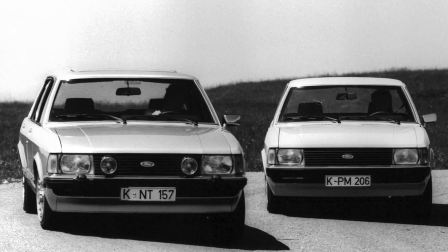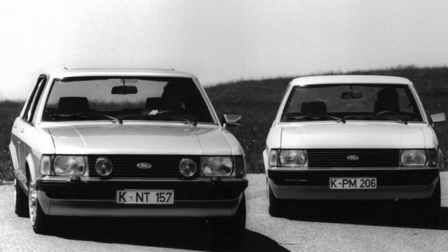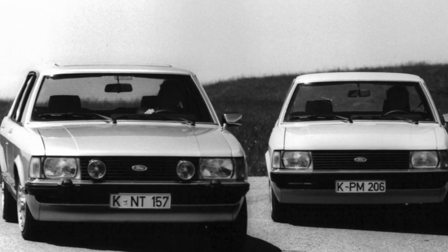The 2.0-liter four-cylinder has a slightly longer resource, but the timing belt needs to be replaced every 60,000 kilometers.